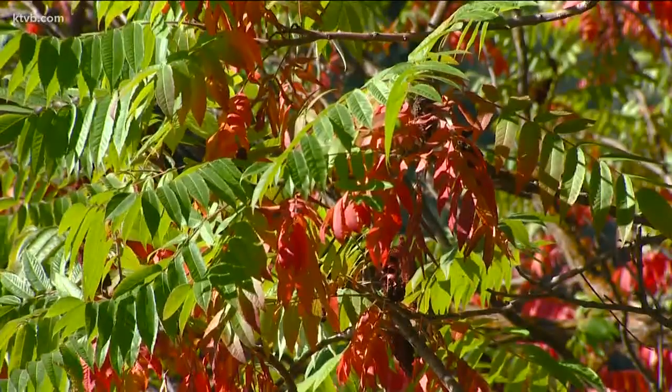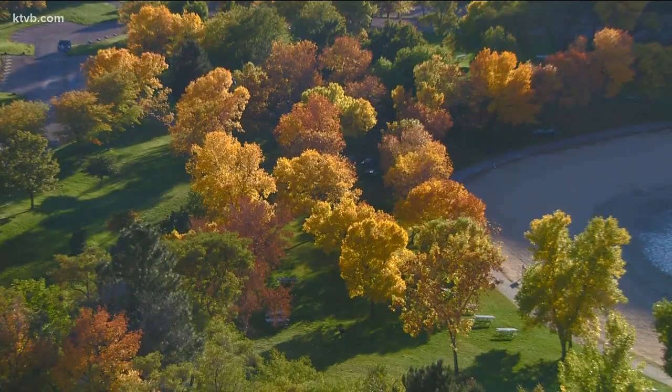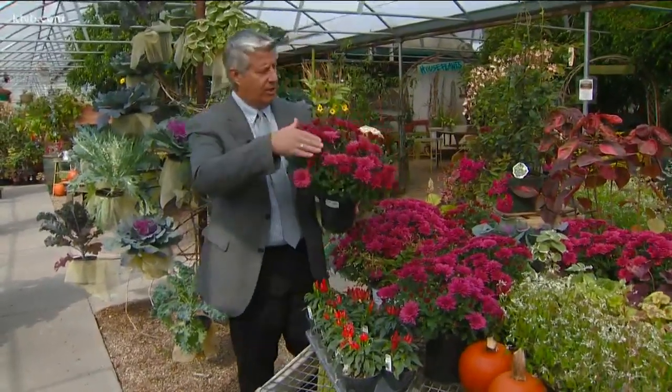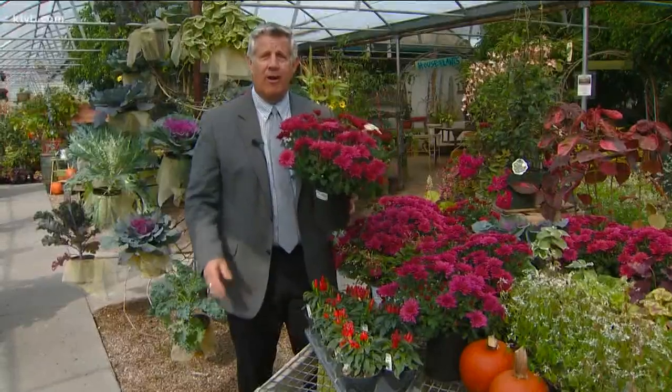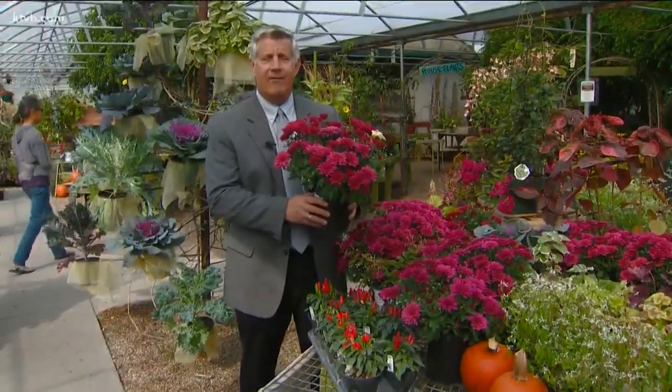Reds, yellows, oranges, golds and browns — providing, at least for a few weeks, an explosion of nature's brilliant artwork. Fall weather is upon us and it won't be long before we start seeing some hard freezes, but you can still get a lot of nice color in your yard with certain types of plants like mums, dahlias and even flowering kale.